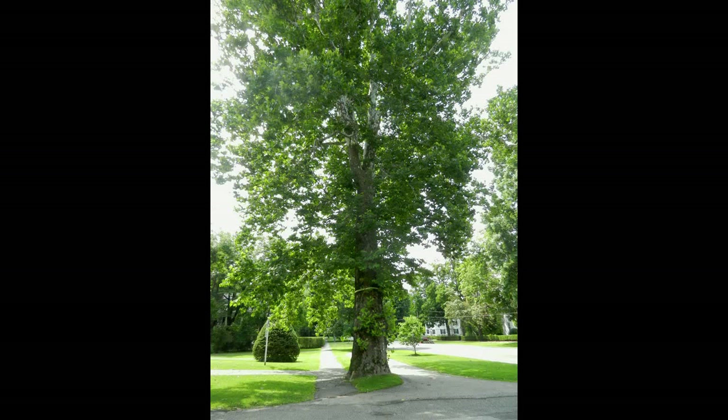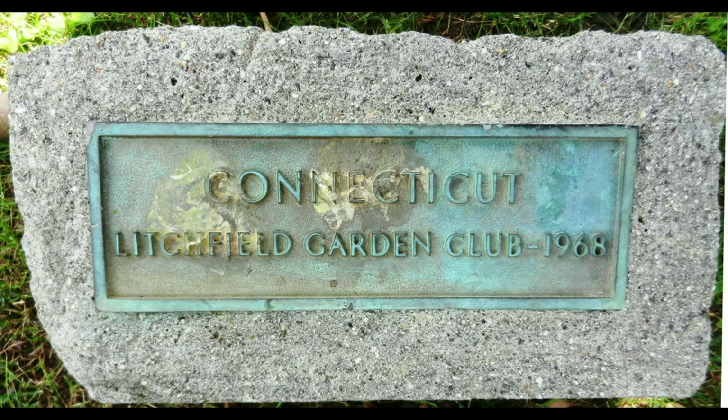I'm standing in front of St. Anthony's Church on South Street. In 1776, Oliver Wolcott, who lived a few doors down, signed the Declaration of Independence. To commemorate American independence, he planted 13 trees up and down North and South Street in Litchfield — one to commemorate each of the new states. This tree behind me is the last of the surviving original 13 trees.